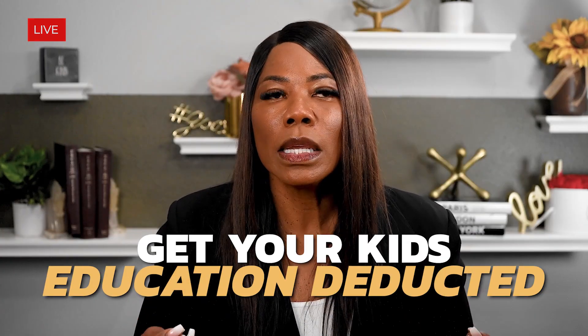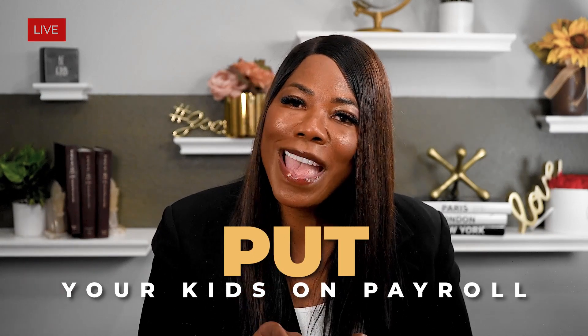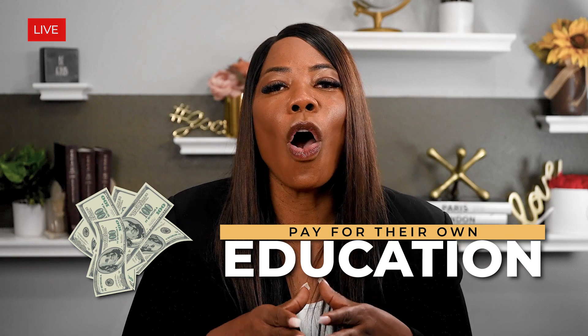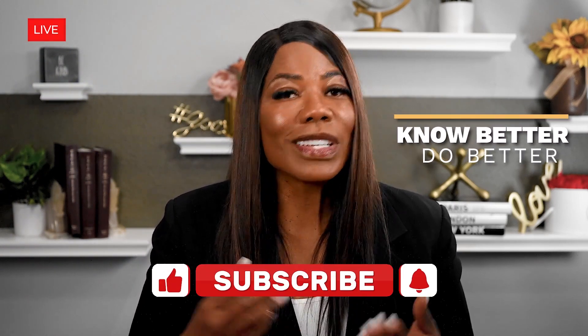If you're looking to get your kids' education deducted — whether it's private school or college — my number one strategy is to put your kids on payroll. You might not be able to deduct their educational expenses directly, but if you give them a job and pay them for doing that job, you can deduct their wages. Then they can take that money and pay for their own education. There's more than one way to do something — you just always have to be thinking strategically. As I always say, when you know better, you've got to do better.